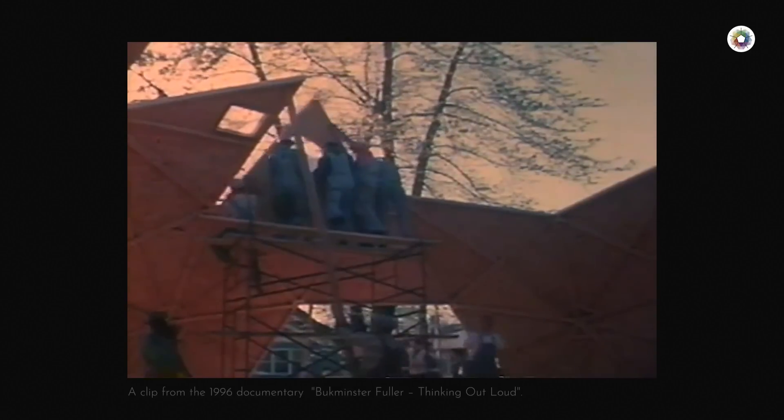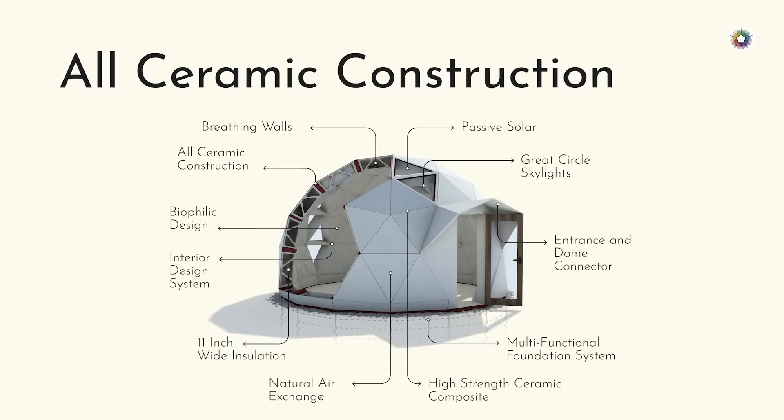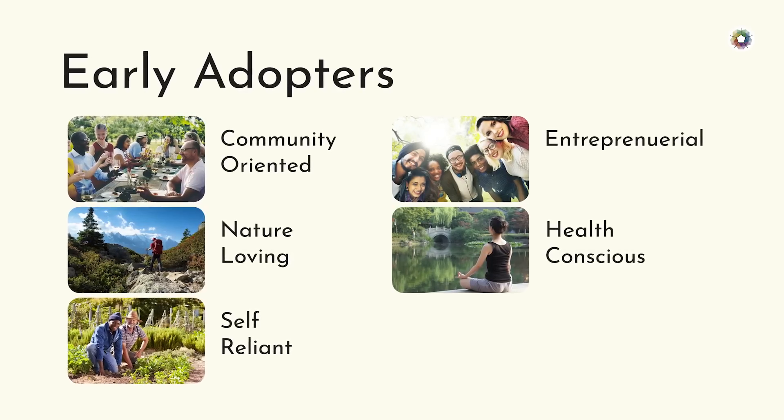Domes are the lightest, strongest, and most efficient form of housing. The problem was that domes are hard to build, hard to seal, and cost even more than conventional homes. Now we have 21st century materials and manufacturing technology, a growing number of people who want to live outside the box, and a hard press for sustainability and resilience.